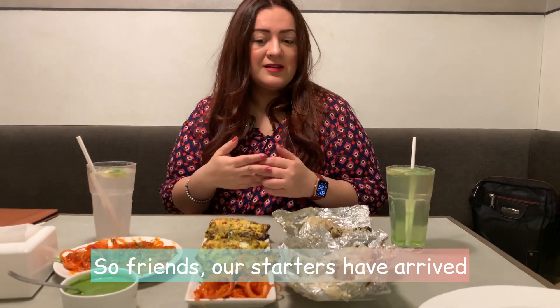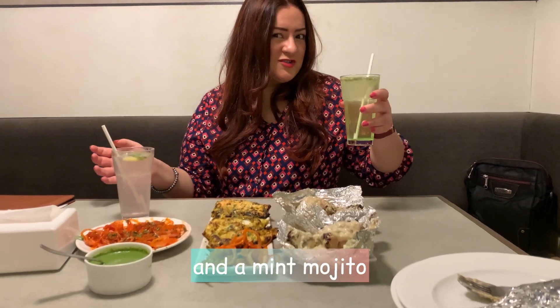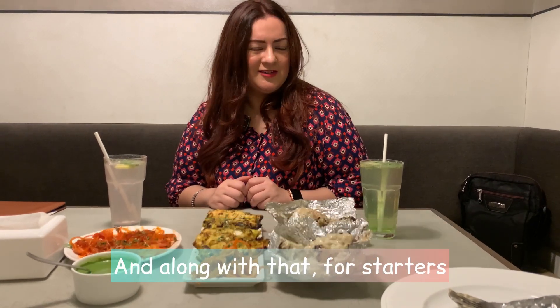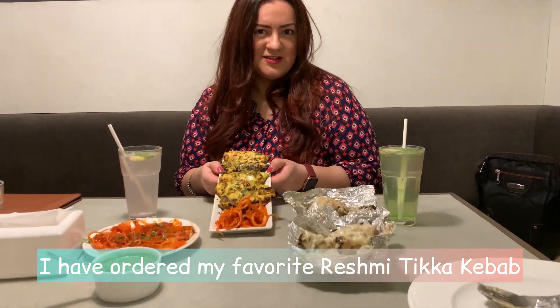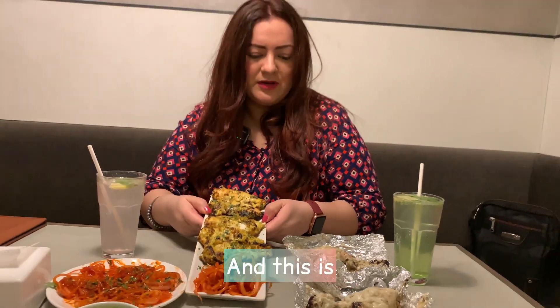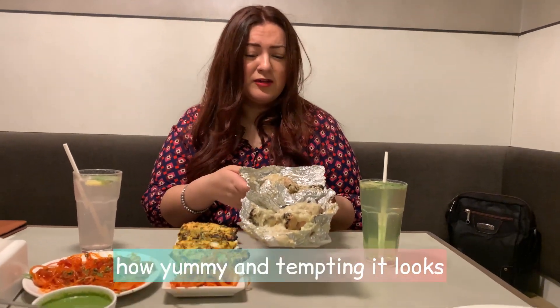So friends, we have our starters and our mocktails. I have a virgin mojito and a mint mojito, and there are other options such as gold rings, chas, and lassi. I also have my favorite reshmi tikka kebab and this is tandoori kulfi — chicken tandoori kulfi. It looks really yummy and tempting.